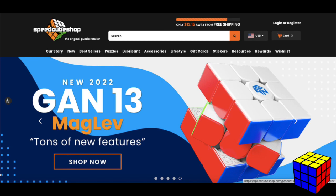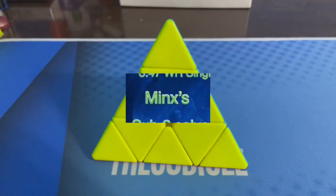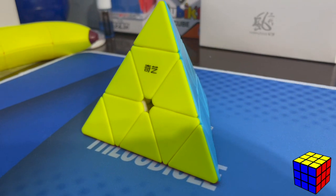CFOP, Roux, and ZZ are the three main ways to solve a Rubik's cube as fast as possible, and they're used by the fastest cubers in the world. Which method out of the three is best really depends on which cuber you're talking to.